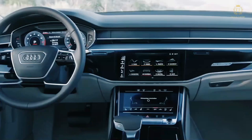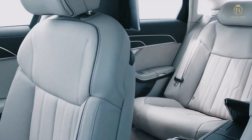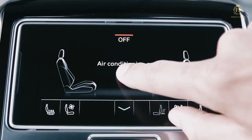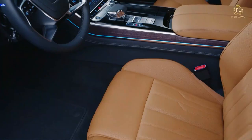It has digital matrix LED headlights, a 1920-watt, 23-speaker Bang & Olufsen sound system, and an optional 10.1-inch rear touchscreen. It is anticipated to keep features like powered front seats, four-zone temperature control air conditioning, linked vehicle technology, and ambient lighting. Eight airbags, front and rear parking sensors, a 360-degree camera, and a lane departure warning system are among the safety features that are anticipated to carry over from the previous generation.